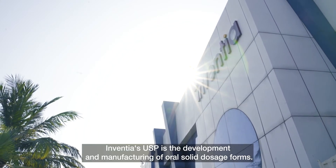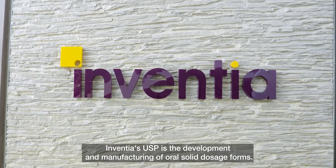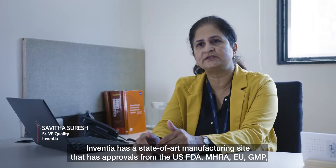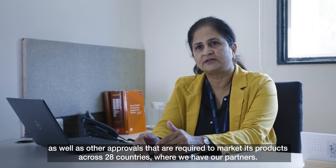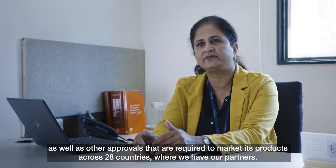Inventia's USP is the development and manufacturing of oral solid dosage forms. Inventia has a state-of-the-art manufacturing site with approvals from the USFDA, MHRA, EU GMP, as well as other approvals required to market its products across 28 countries where we have our partners.